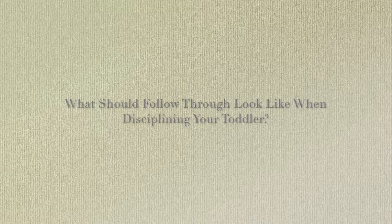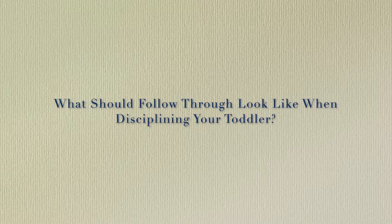Hey, I'm Tanya. I'm a behavior analyst, and I've been working with parents for over 10 years on helping them manage their children's challenging behaviors.